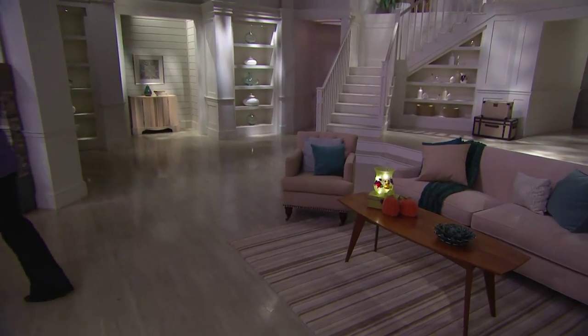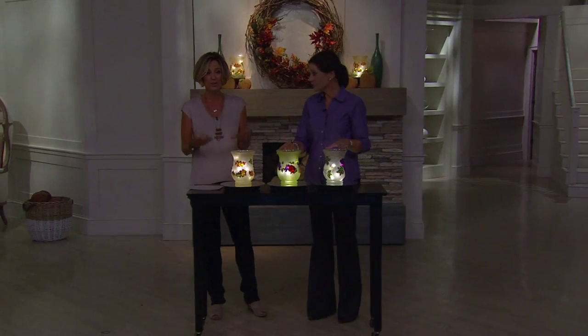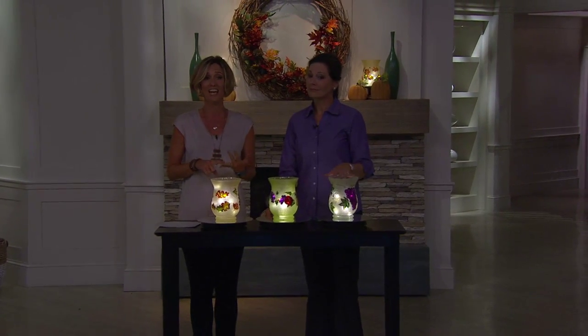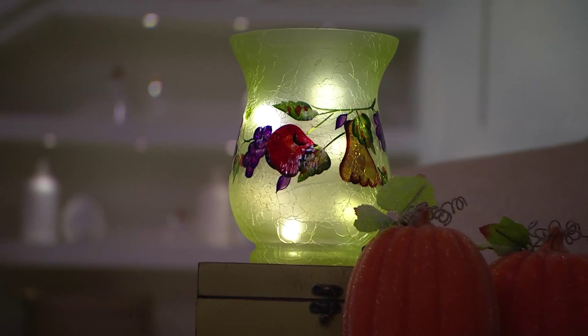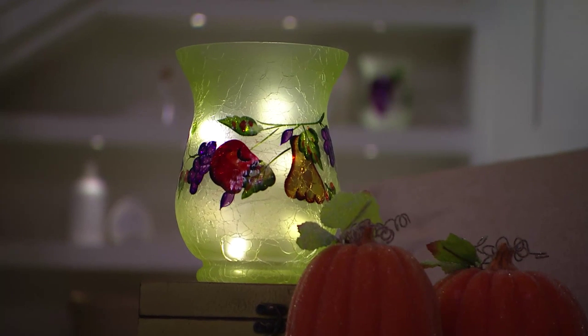More than 600 of these are gone, and the fall leaves are now limited so they're leaving us quickly. Reviews at the bottom of the screen showed a lot of five-star feedback — things like 'it's a substantial piece' and 'it looks just as beautiful in the day as it does lit up at night.' The crackle glass is what makes these special in the daylight.